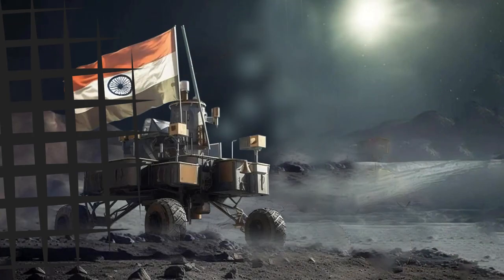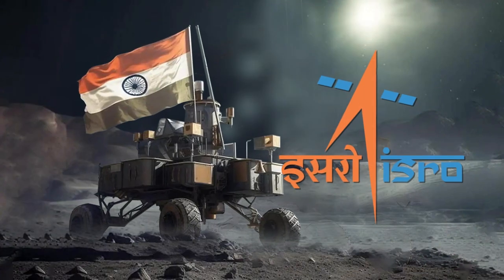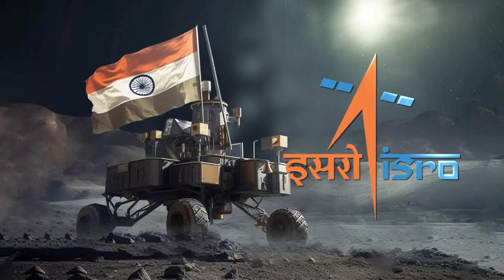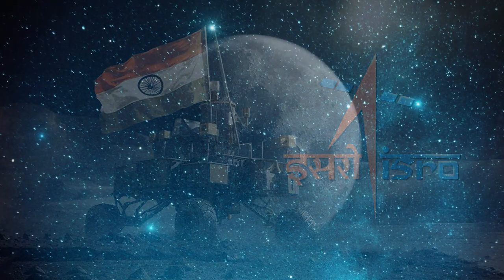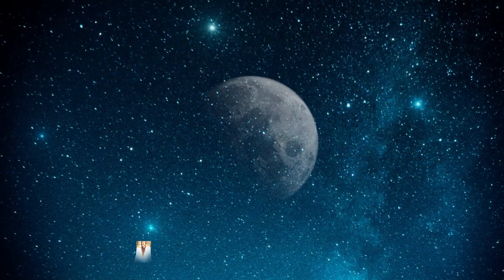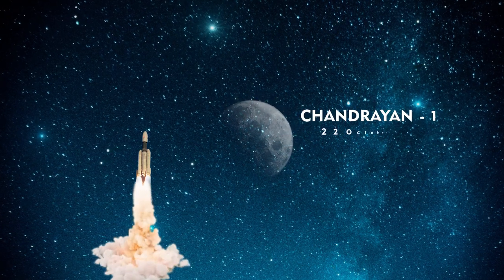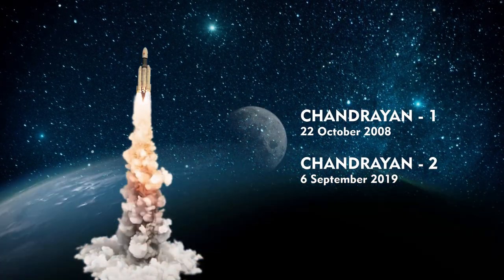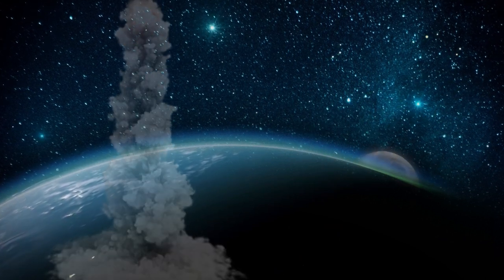Chandrayaan 3, the third lunar mission by the Indian Space Research Organization, ISRO, is a continuation of India's commitment to unravel the mysteries of the moon. Building upon the success of its predecessors, Chandrayaan 1 and Chandrayaan 2, this mission aims to further enhance our understanding of Earth's celestial companion.